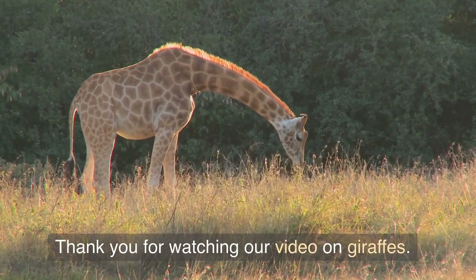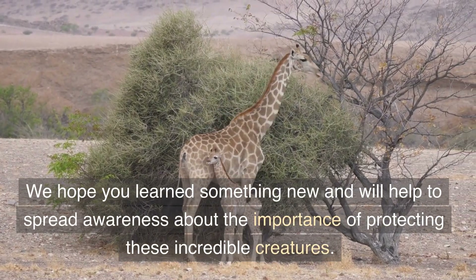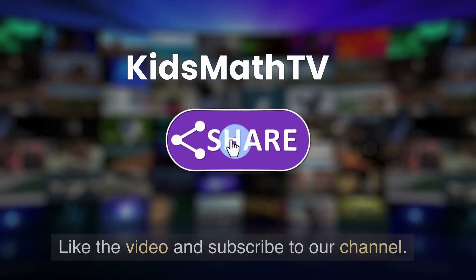Thank you for watching our video on giraffes. We hope you learned something new and will help to spread awareness about the importance of protecting these incredible creatures. Like the video and subscribe to our channel.